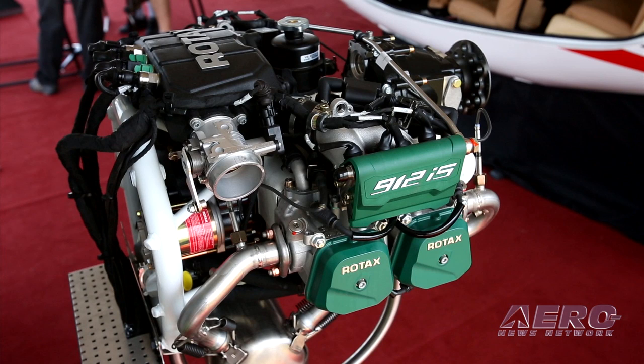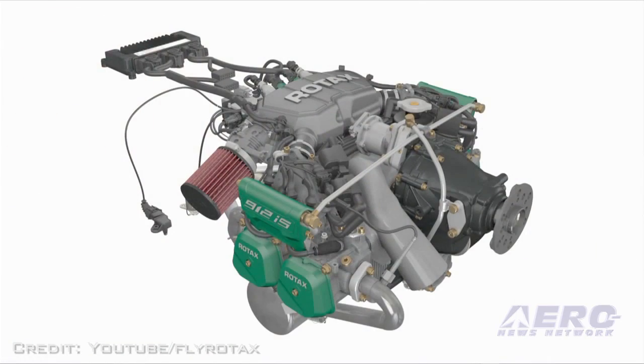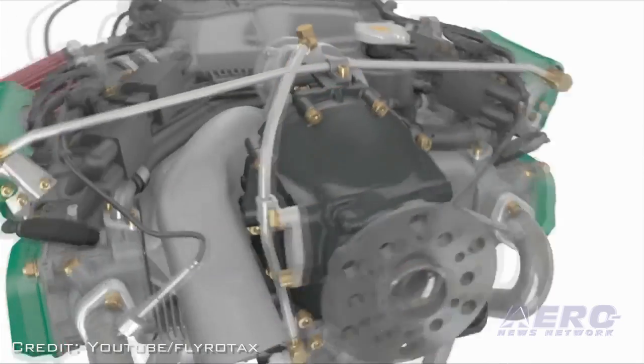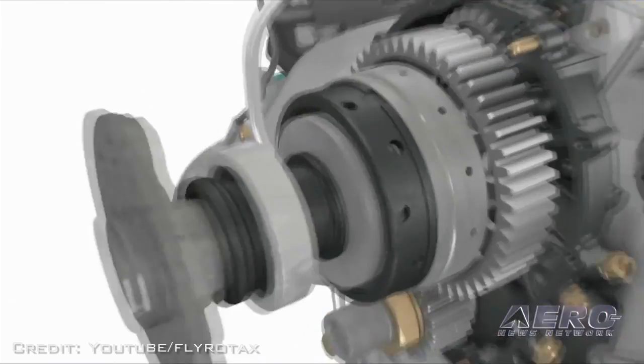Fuel injection means no carburetors — no need to service and synchronize carburetors every 200 flight hours. And it also means, of course, no carburetor icing. It also means easier pre-flight checks and starting. And for mechanics and service people, a computer-based electronic diagnosis system makes it easier to diagnose and service the engine.